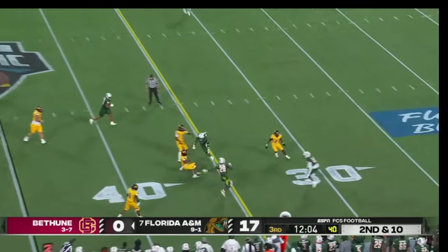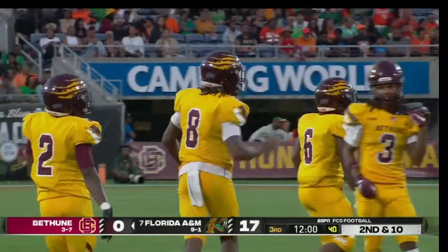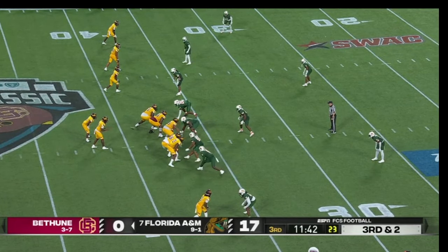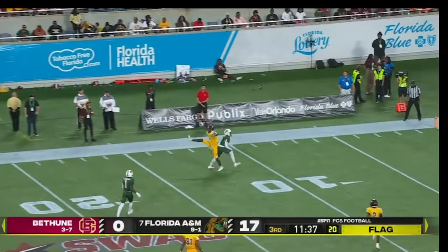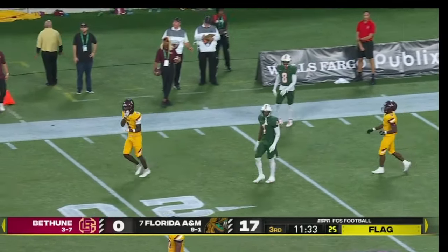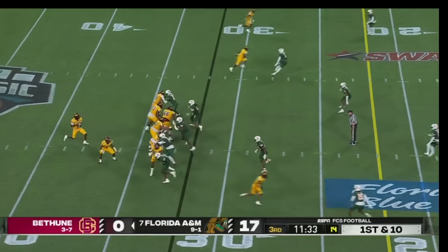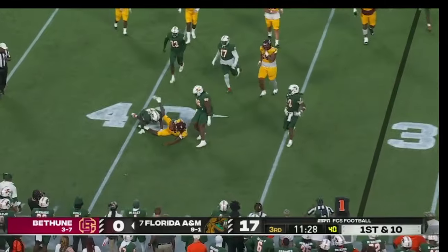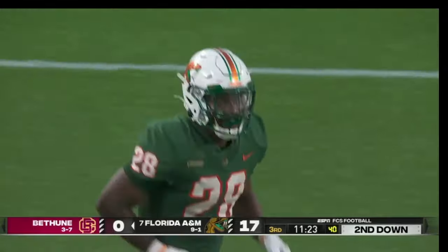Second and 10 — Walter Simmons the third has some room and wisely slides down just a couple of yards short, marked at the 37. A flag flies out on the play. Simmons once more looking to scramble — he's brought down, and a great play by Johnny Chaney Jr., the linebacker.